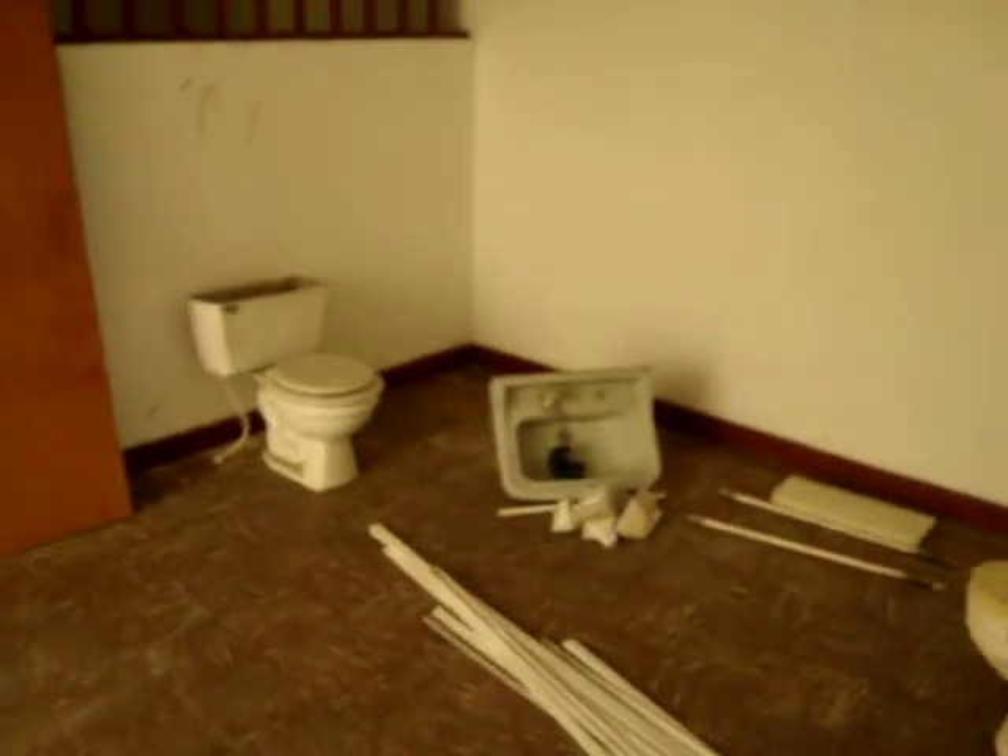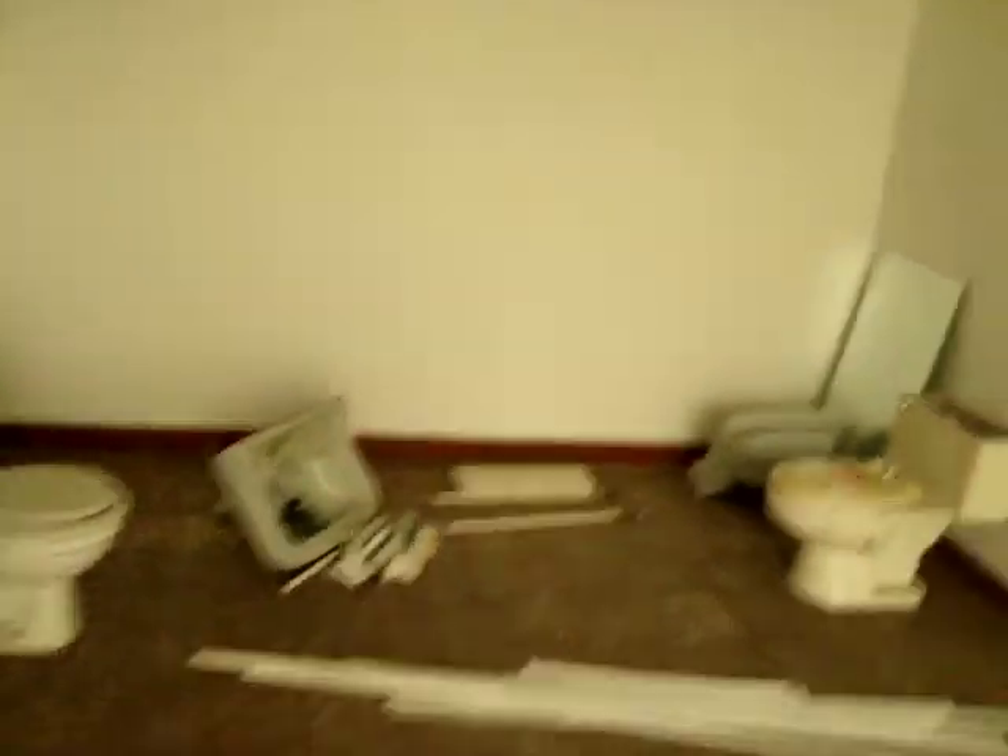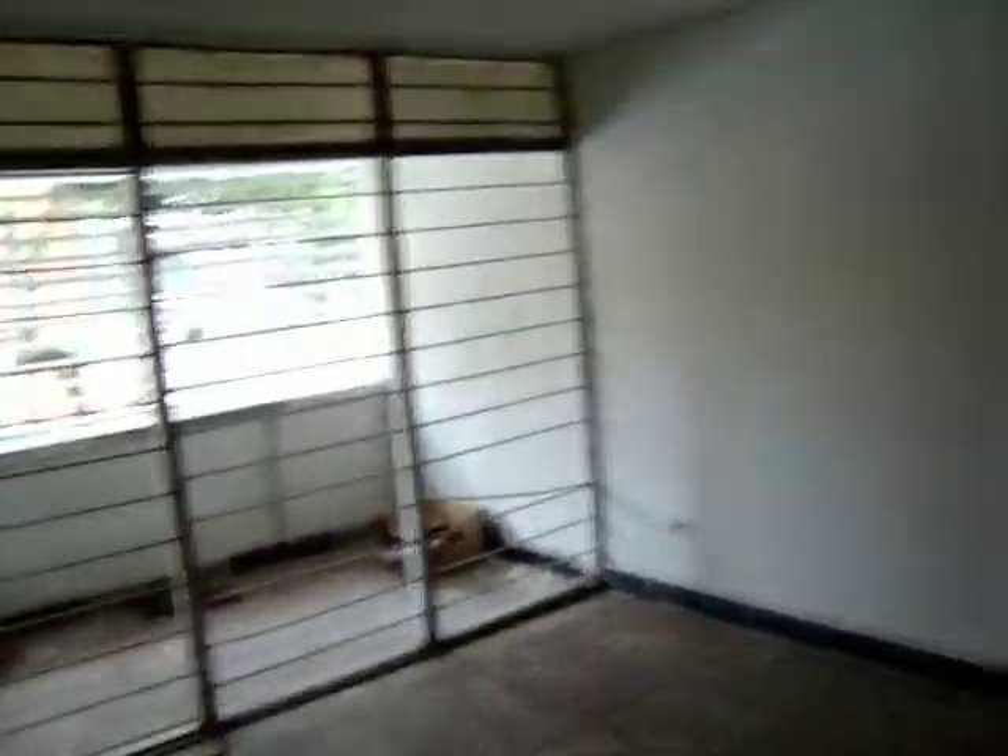And then we have an extra room here which is probably going to be the ladies room. Then we have a big space here which we haven't decided on yet. And finally we are going to have our living room here.